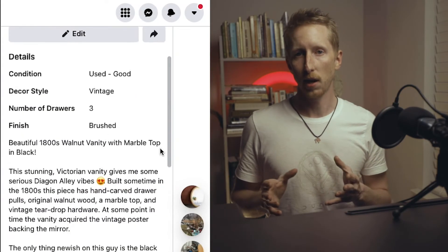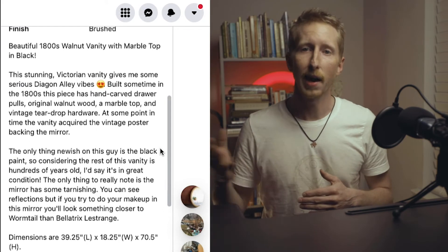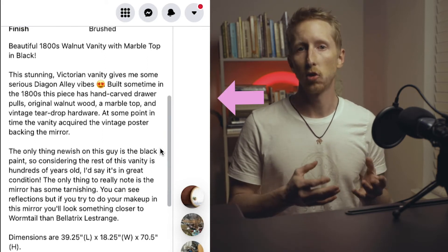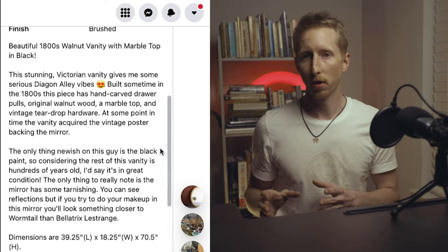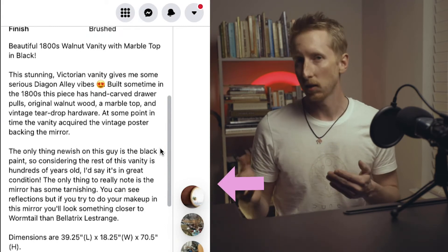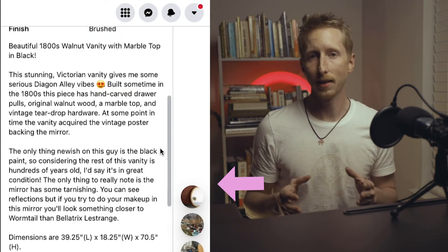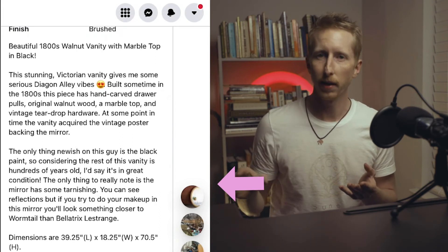For the first paragraph after the title, I always try to express the feeling of the piece of furniture. It's more powerful to express the idea of the furniture rather than just listing specifications. I did this by beginning the paragraph with a reference to Harry Potter and Diagon Alley. For the second paragraph, you always want to describe the condition of the piece of furniture — be as clear as possible so there are no surprises when the buyer sees it for the first time. That said, I always try to put a positive spin on any flaw. The largest flaw with this dresser is the tarnished mirror, so I made a Harry Potter joke to infuse a little humor and deflect from the flaw.